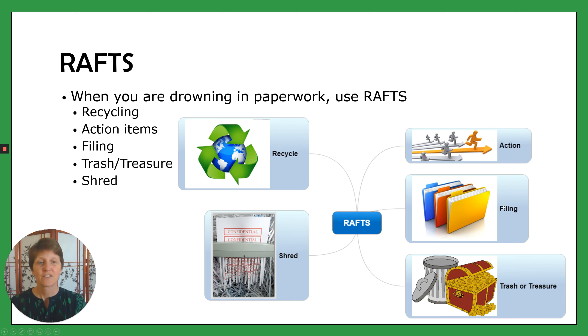Then there's F for filing. The filing might be done in a traditional paper filing system — that's fine. You might also be using a scanner to file it digitally — that's fine too. That's for those things that you want to be able to refer to later on.